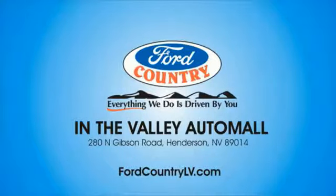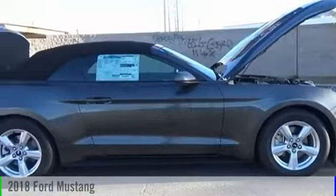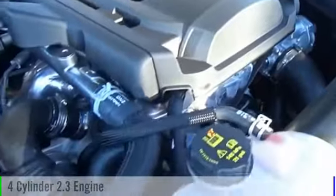Visit Ford Country in the Valley Auto Mall today. The 2018 Mustang. This vehicle is powered by a rear-wheel drive, four-cylinder, 2.3-liter engine.